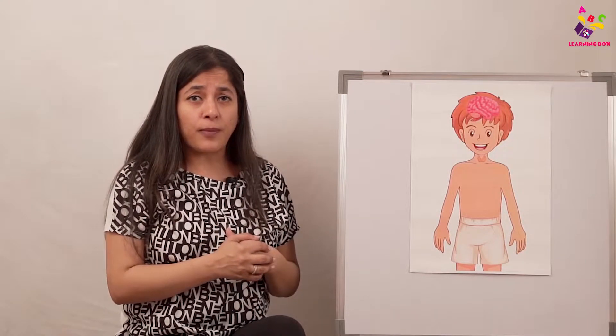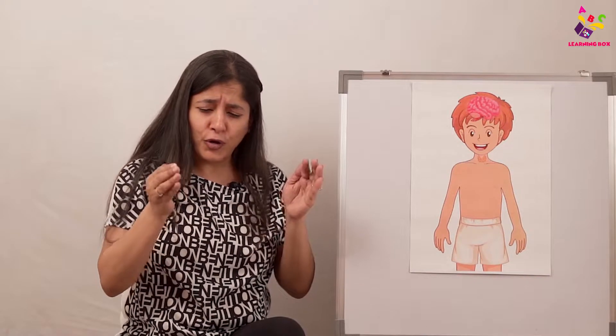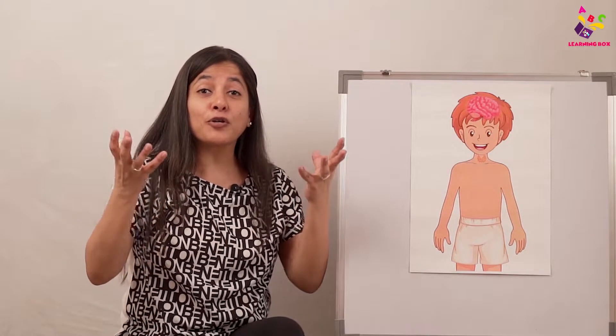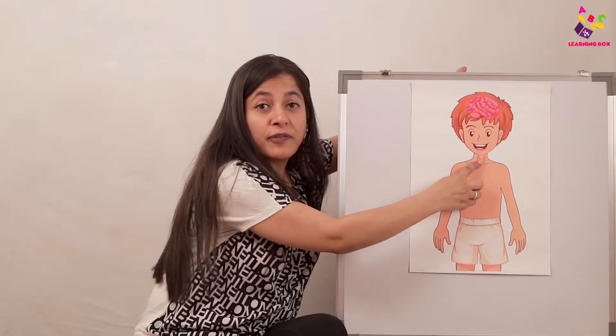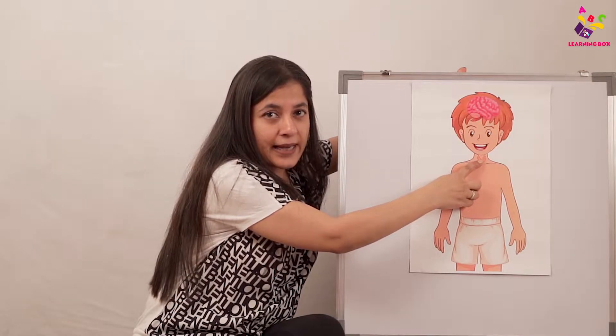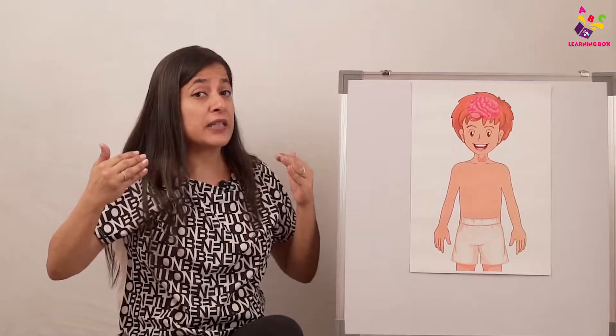The thyroid gland helps us to grow up and to develop. We've all become big babies now, but do you think you were so big when you came out of mama's tummy? No, you were so tiny! How did you grow up, become tall, develop? We develop with the help of the thyroid gland. This helps us to grow, and we grow until the age of 18 to 21, then we stop growing taller — though we can still grow fat or thin.